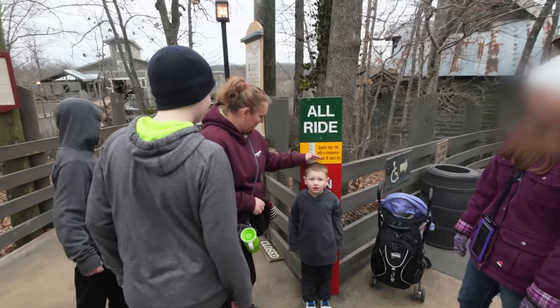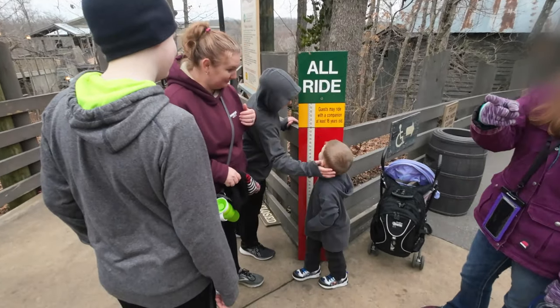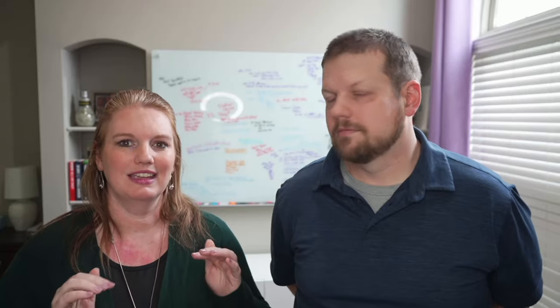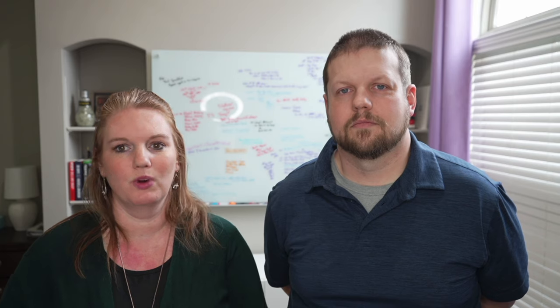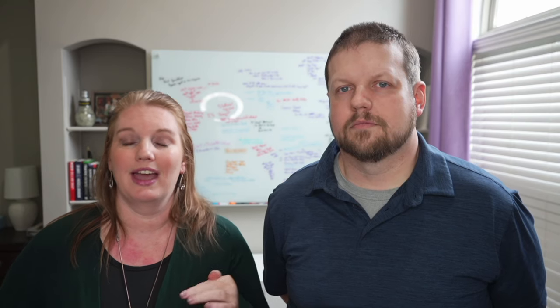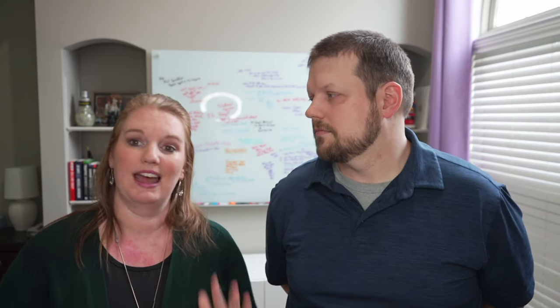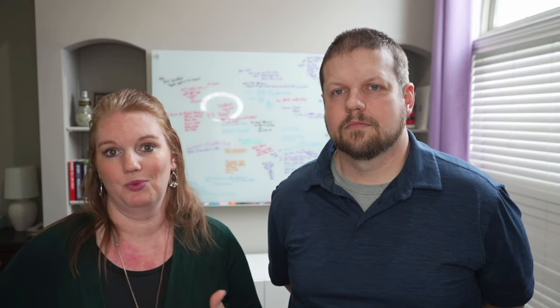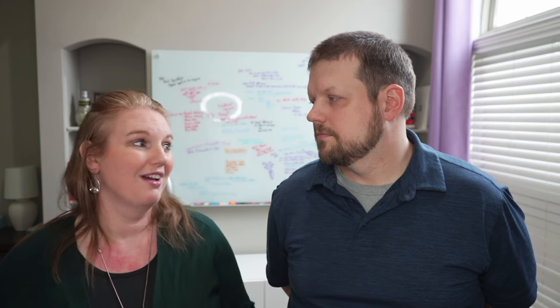One thing we learned is that they actually have a measuring station, because each ride has certain height requirements. Kagan, being about 43 inches tall, just barely squeaked by on some of them. We learned that if you go down to Kids Landing, they will actually give you a wrist bracelet to designate how tall he is, so you don't have to go through the measuring process at every single ride. That way you can just stand in line and get on without holding everyone else up.